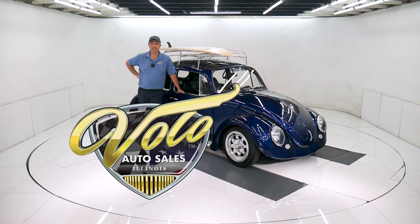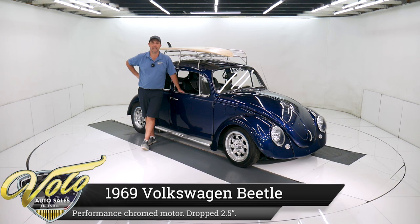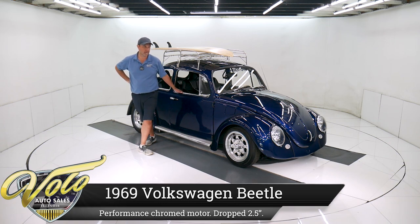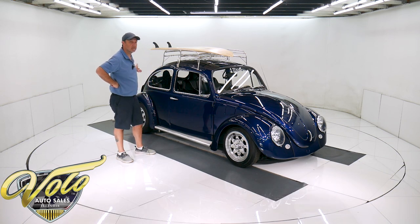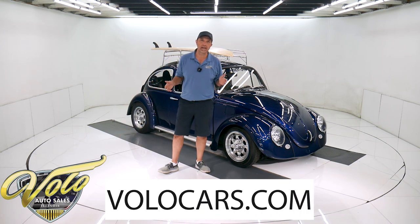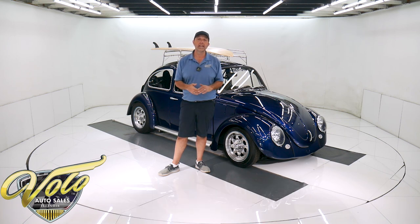Come on, let's go for a spin. We got a fun bug right here. It's a 1969 Volkswagen Beetle and obviously it's been customized. It has a cool Southern California look and it's also got a hopped up motor so it performs too. Go to volocars.com where you can read all the specs and study over a hundred pictures of this car. That's also where you'll find the prices on all of the collector cars that we offer for sale — volocars.com.